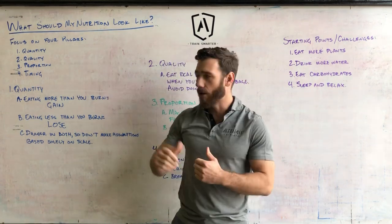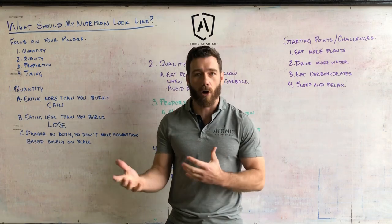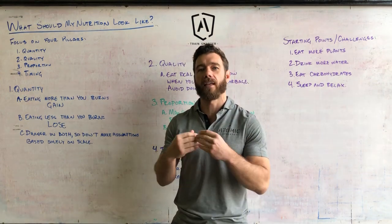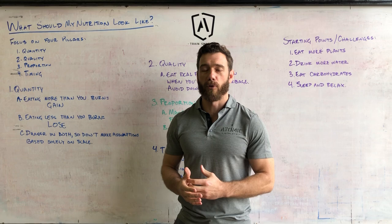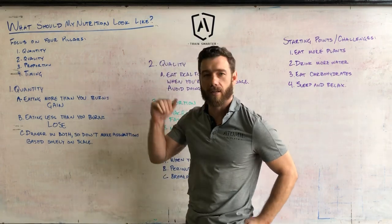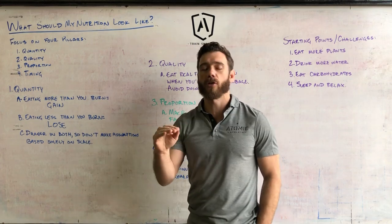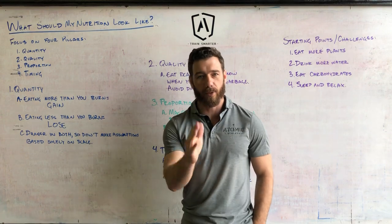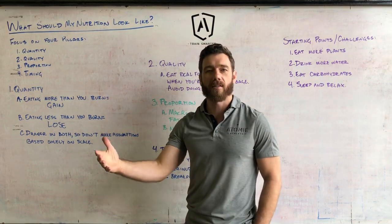Those four pillars of nutrition are: number one, quantity — how much food you're eating; number two, quality — the quality of the food you're eating, whether or not it's basically garbage; number three, proportion — how much of each macro you're eating; and number four, timing — when you're consuming food to maximize its benefit. I'm going to skim the surface so you get a framework. It's covered in much more detail in our nutrition doc — please download it.